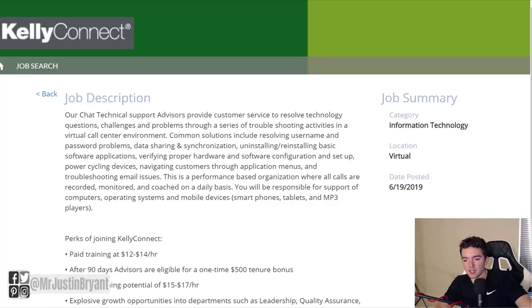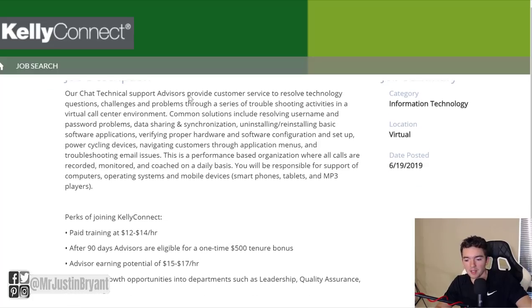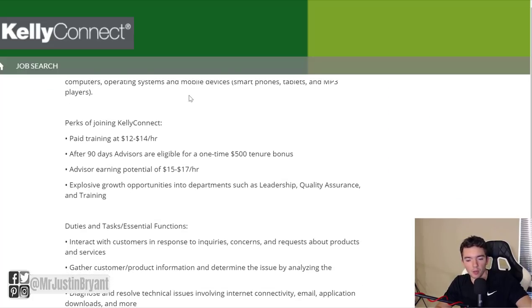The first one is a customer support position called a chat technical support advisor, which is for Kelly Connect. Kelly Connect is a customer support company that helps a lot of different companies outsource their customer support needs, so they're constantly hiring for customer support, which is one of the best jobs you can get working from home right now and is usually in demand.